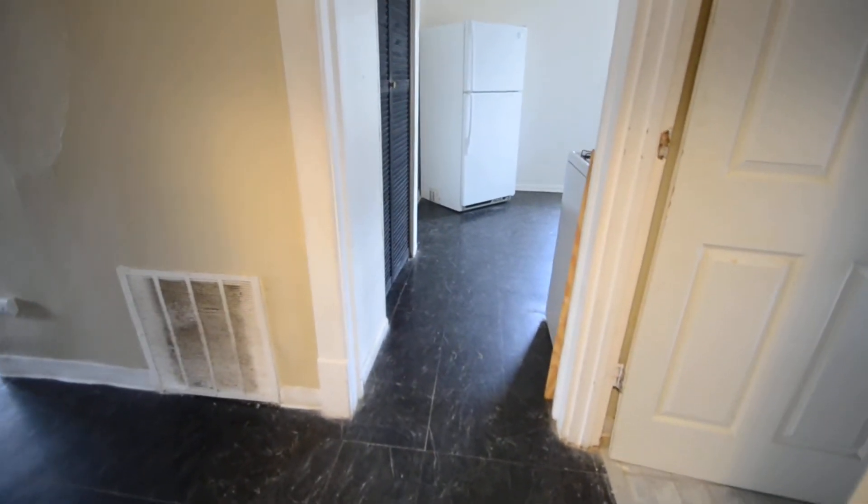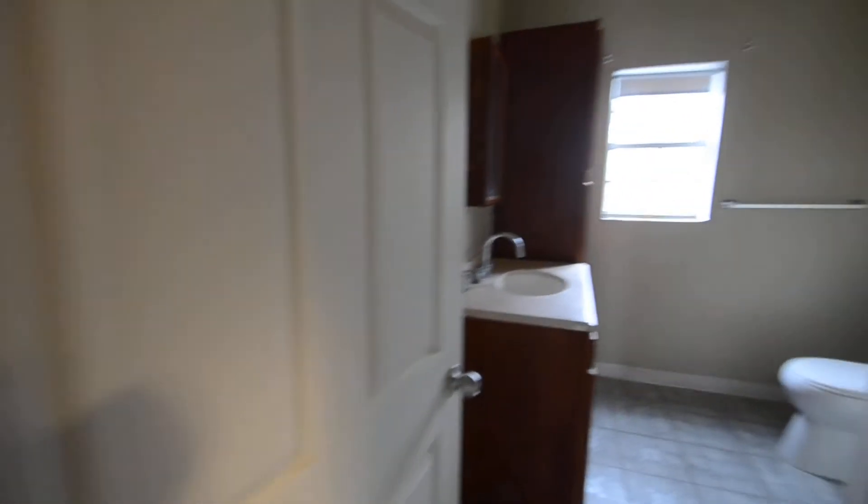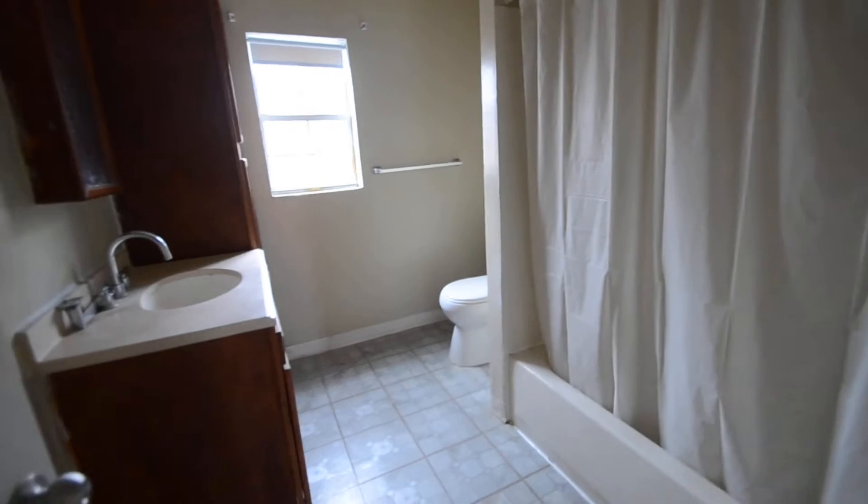Here we are at 1241 Lincoln located in Walnut Hills, and this is apartment number two. It's on the second floor. Nice large bathroom with a shower tub.